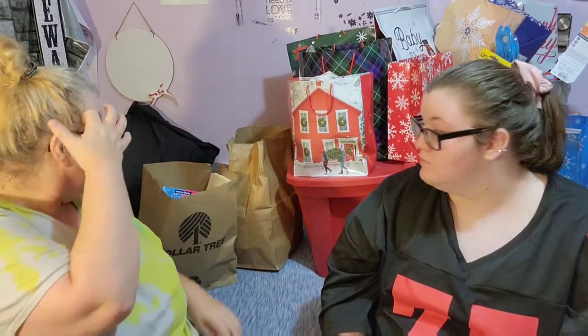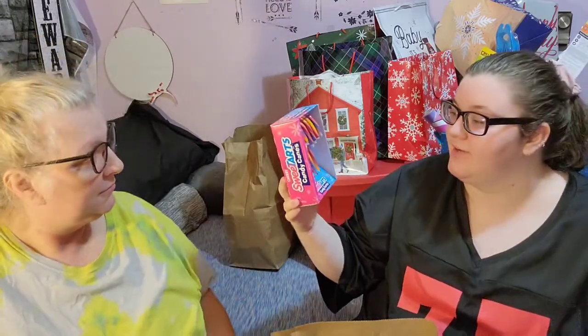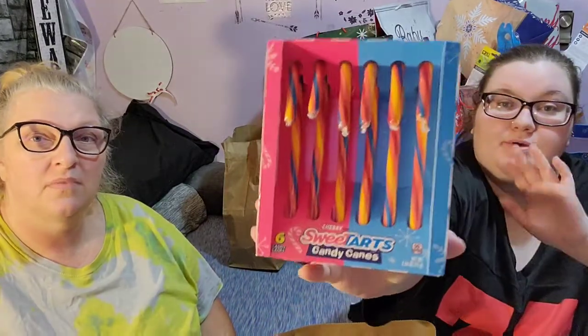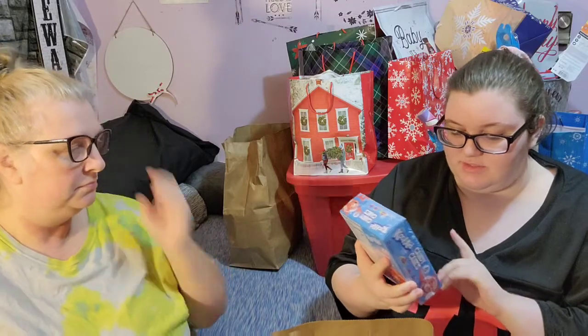I'm going to show you guys some of this stuff because we are going to be doing a fun Foodie Friday video with candy canes. These are the cherry Sweet Tarts candy canes — they're six pack. We also have Kool-Aid candy canes; there's tropical punch, cherry, and grape, so three different flavors and six of them.